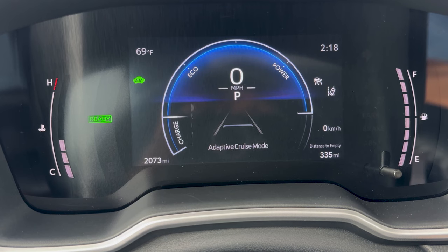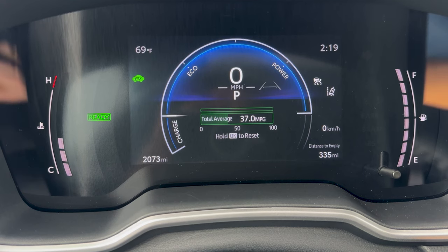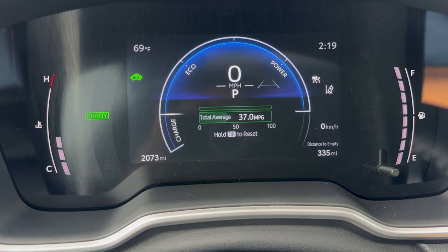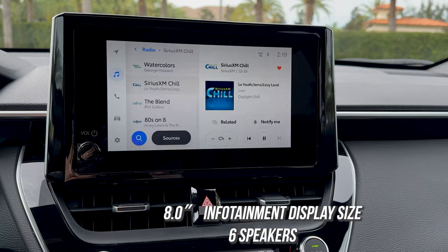We've been letting it idle so it's not a fair assessment, but 42 miles per gallon combined is pretty standard on this vehicle. The digital gauges are super easy to use. The standard eight-inch information display has six speakers in JBL audio on our XSE trim level.